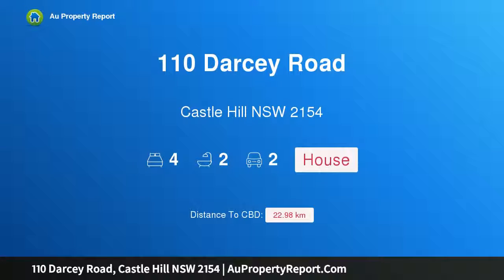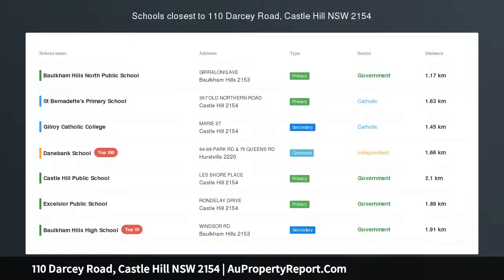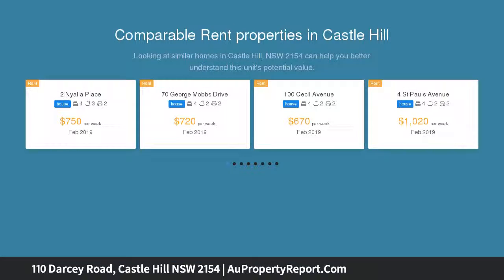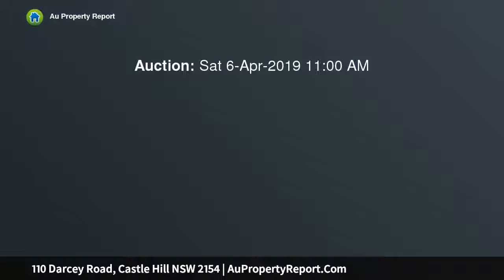I am glad to introduce 110 Darcy Road, Castle Hill, New South Wales 2154 — auction, must be sold. On nearly a thousand square meters, this luxury single-level home is set to be sold at public auction on Saturday the 6th of April at 11 a.m. Nestled within the illustrious Castlewood Estate, this large family entertainer has something for everyone.